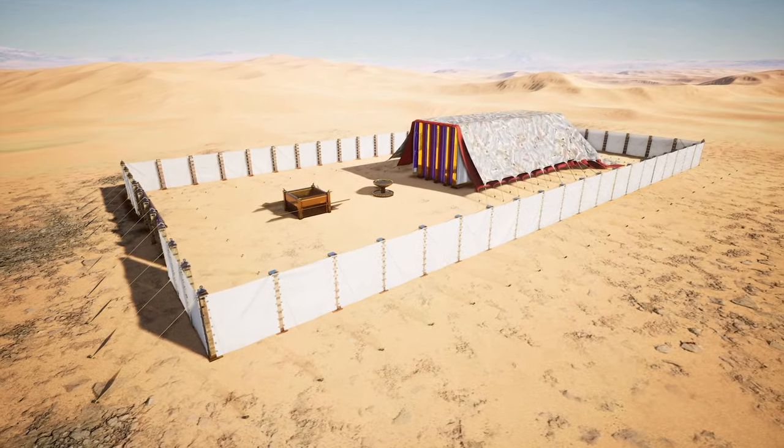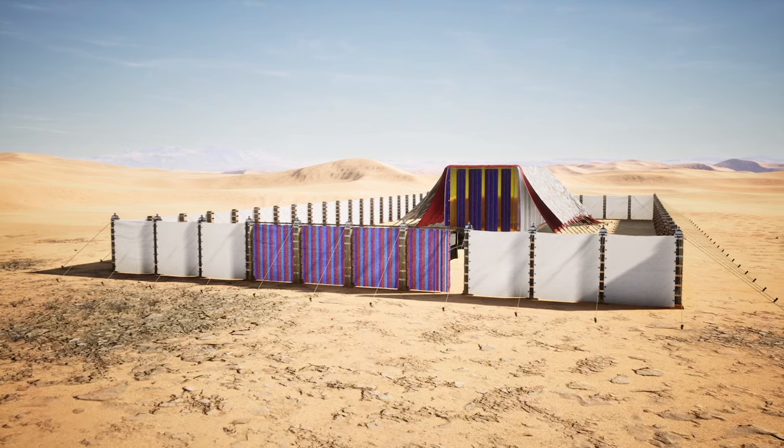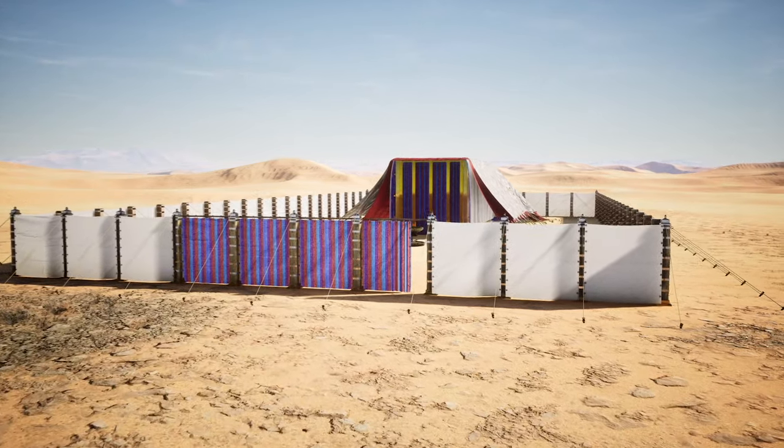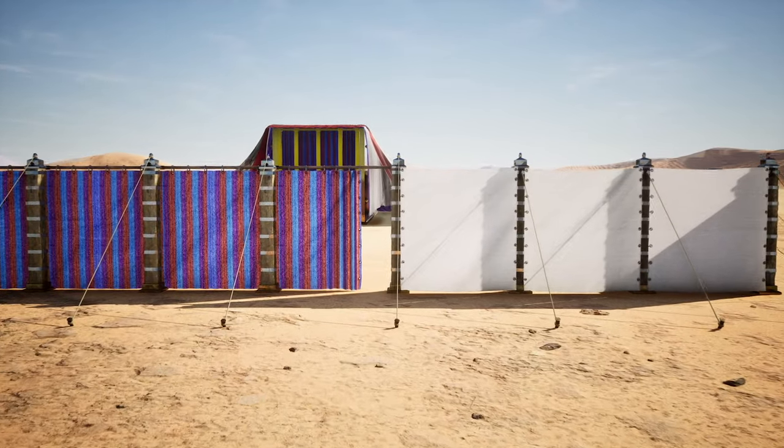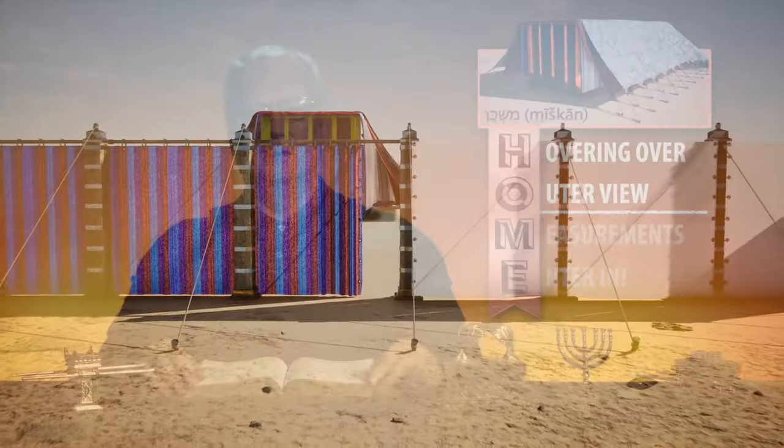To gain access, you must go through only one gate. It also was linen, but had been beautifully decorated with woven threads of blue, purple, and scarlet. How inviting! It was closed, but unlocked, and each individual must choose to enter.